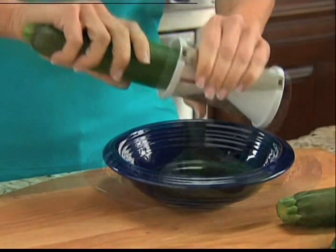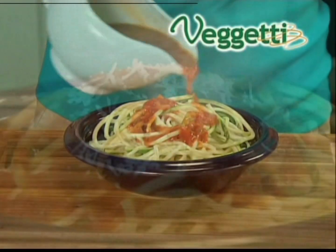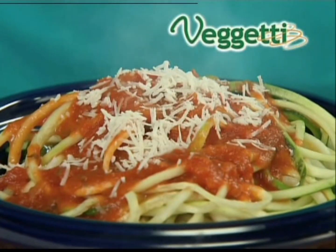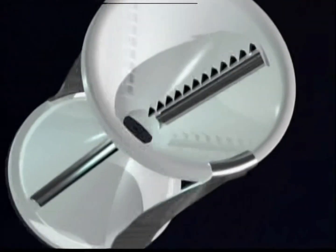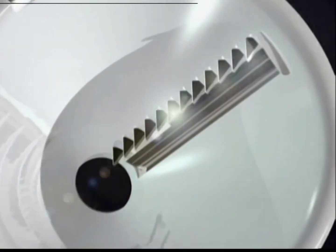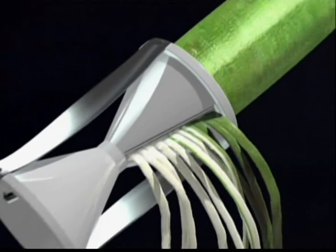Watch — just place the zucchini into Baggetti and turn. In just seconds, you've got tasty zucchini spaghetti with perfect pasta texture. So delicious, you won't believe you're eating veggies. The secret is the specially designed stainless steel blades on each side that effortlessly slice through vegetables for endless pasta strands.